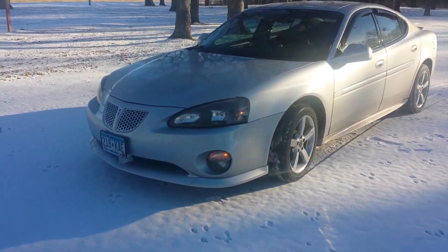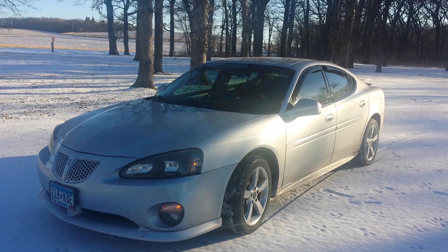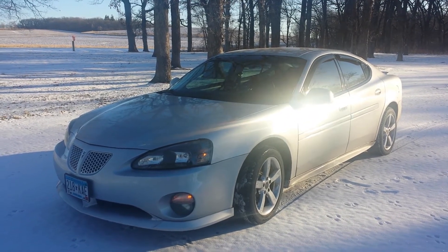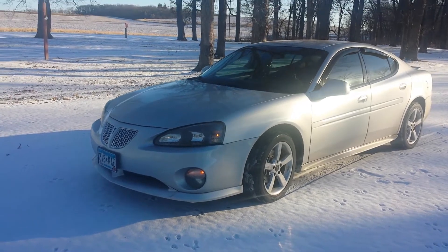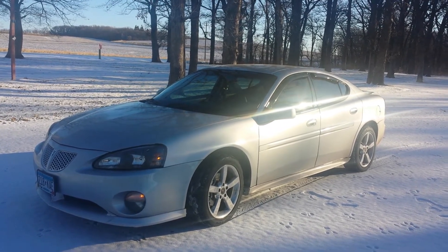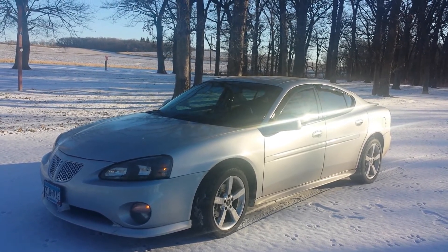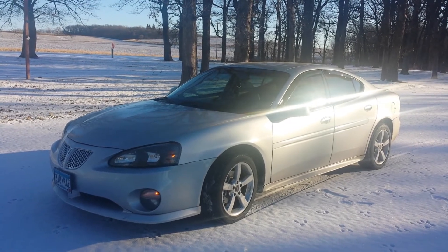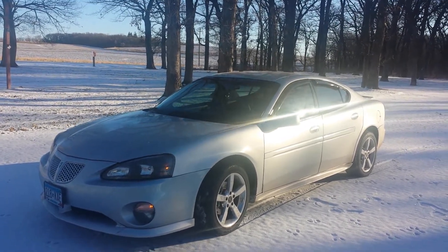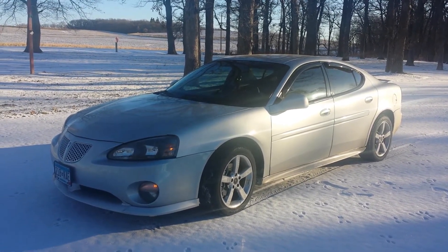Starting in the front, the lower lip is from the Special Edition. I tried to take probably the best pieces from all the different trim levels that came on the Grand Prix — GT, GTP, GX, Comp G, and the Special Edition. It's called the SPO trim package. I think it took the best pieces of everything and put it together on this car and makes it really look good.